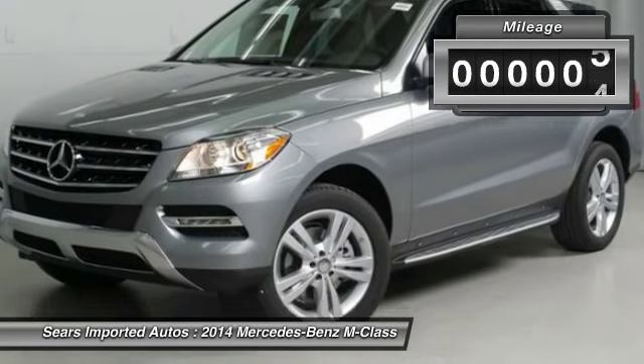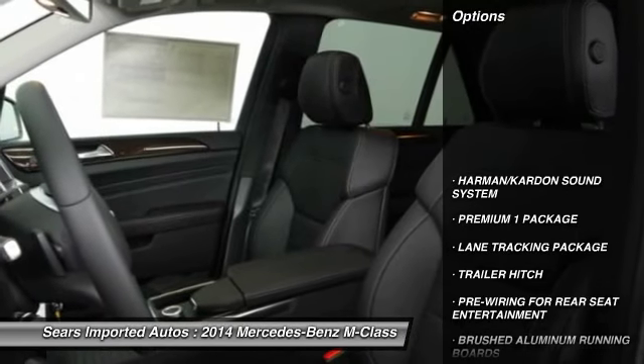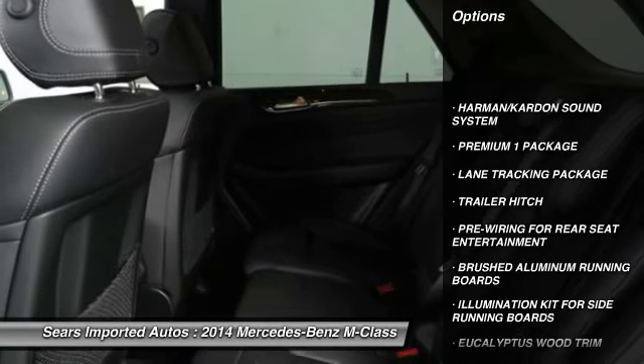Call 888-608-1477 and get in touch with Sears Imported Autos directly, and be the first to open the car door today.